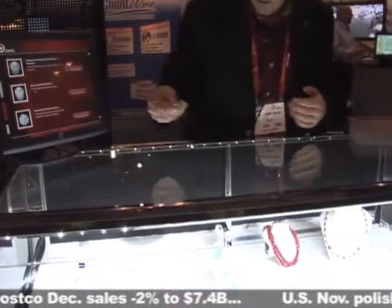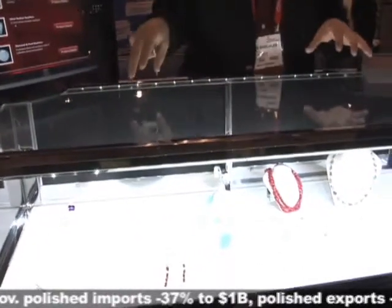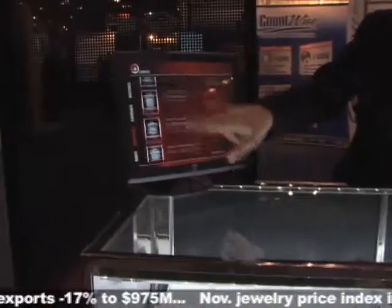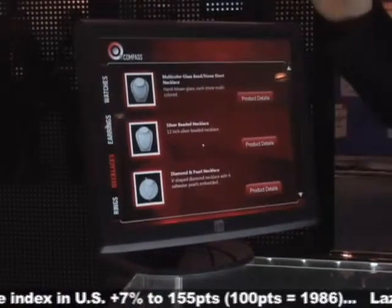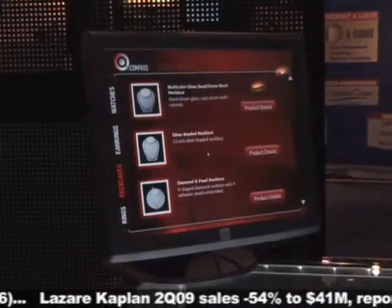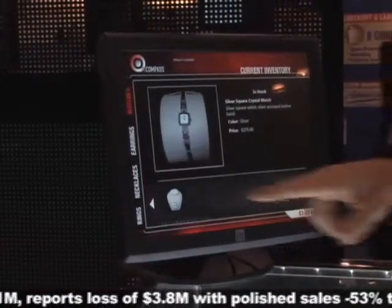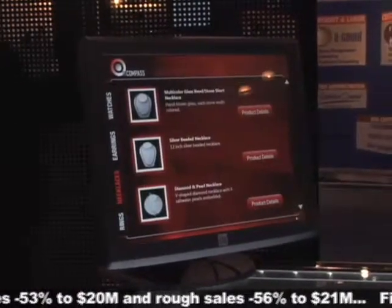The RFID track and trace jewelry solution has real-time monitoring of each piece of jewelry in the case. This is shown here on the interactive display. This display is intended for customer experience and will keep the customer entertained in times of high traffic while a salesperson is on the way. We can do cross-merchandising here at the display and provide additional information about the items in the case.